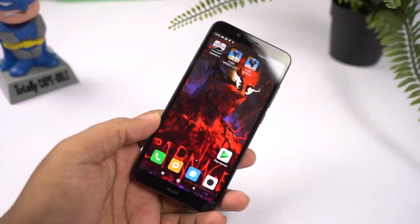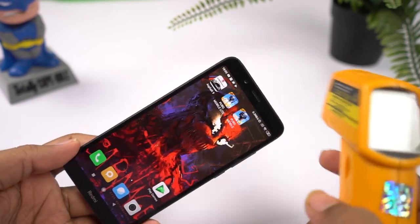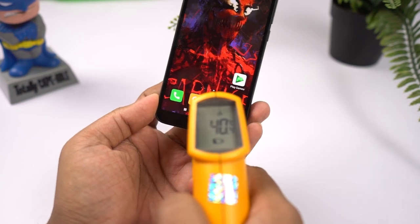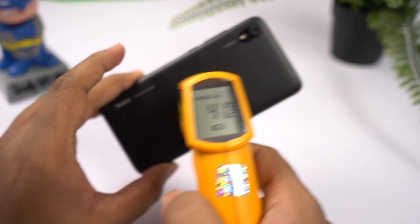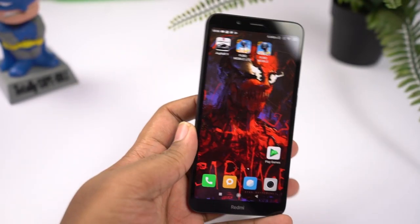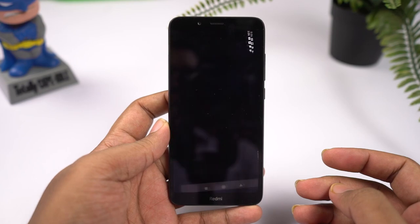I've been playing this game for about 15 minutes now. Let's check the temperature. On the front I've seen a maximum of 40 degrees, at the bottom it is 40. On the back I've seen a maximum of 41 degrees, at the bottom it is 38 degrees. The phone feels slightly warm but it's still manageable — you can still continue playing the game.